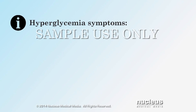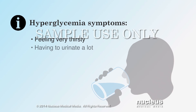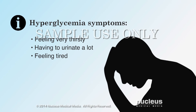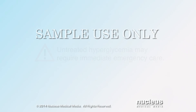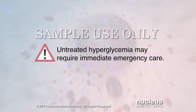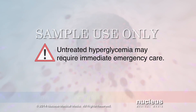If you have hyperglycemia or your blood sugar is too high, you may feel very thirsty and have to urinate a lot. You may also feel very tired and notice your vision is blurry. If you do not treat hyperglycemia, your blood sugar may build up to a dangerously high level requiring you to seek immediate emergency care.